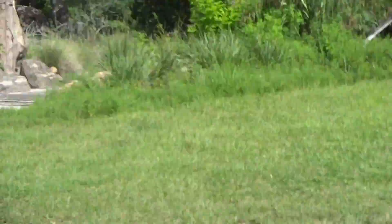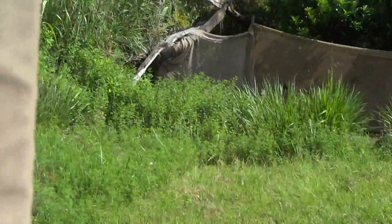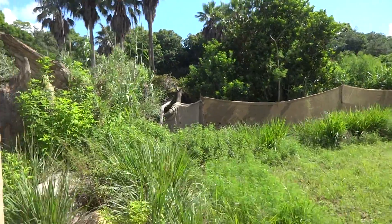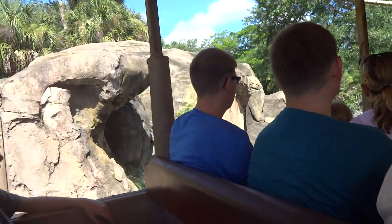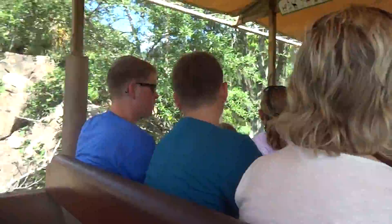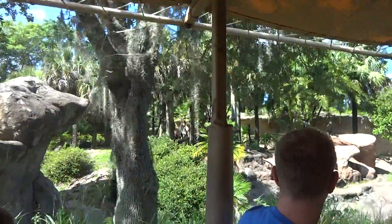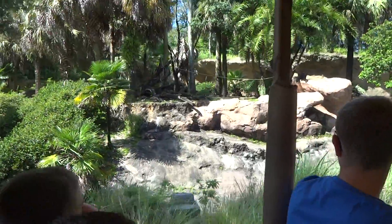As we continue through here, we'll see some mantles around here. They are very shy and reclusive animals, though. Look over on our left — let's see if we might spot a few mantles around. There is one on top of the rock, behind the rocks there. There's a few of them.